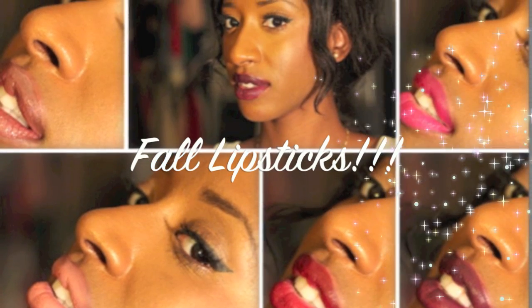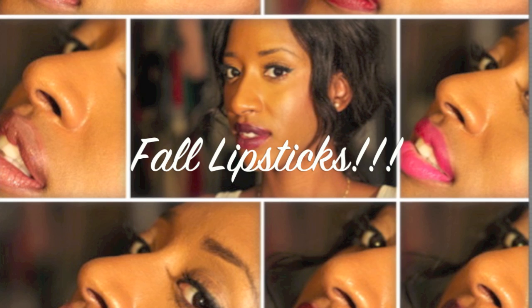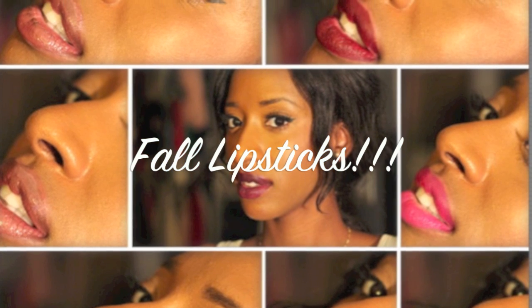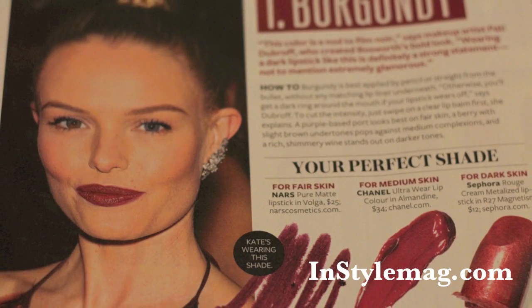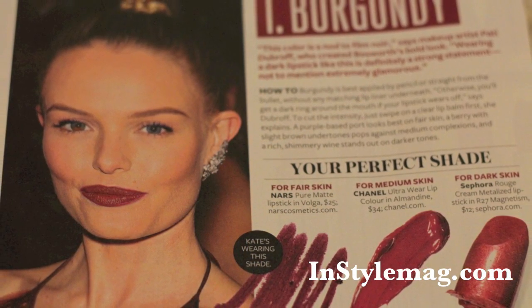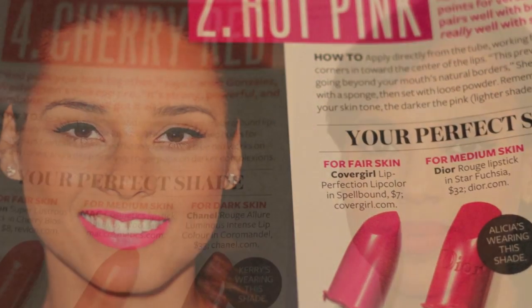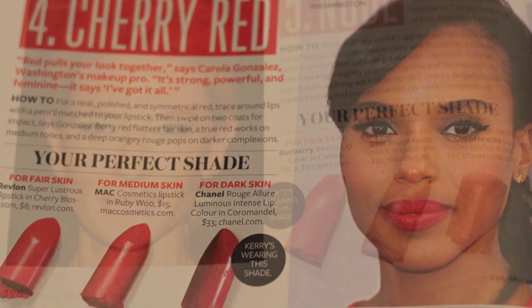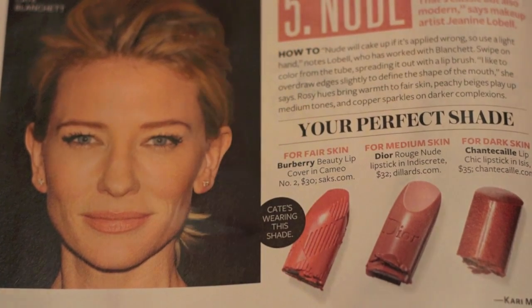The fall is here and we are wearing our lipsticks loud and proud. I'm going to be showing you a few of my favorite fall lipsticks with help of my favorite magazine InStyle, who showed us just how to do it for the fall. Instead of wearing the typical colors, they're showing us the burgundies, the hot pinks, the classic cherry red with Kerry Washington, and a nice smooth nude. Hopefully this takes you out of your box of just dark colors for the fall so you can mix it up a little bit.